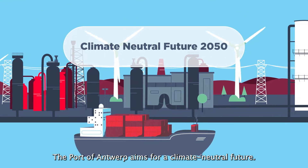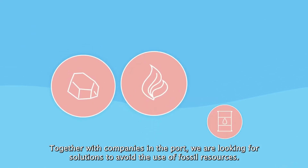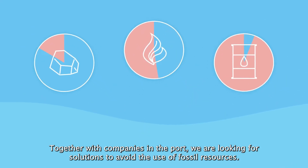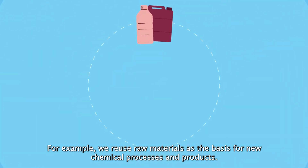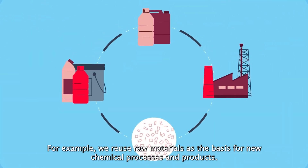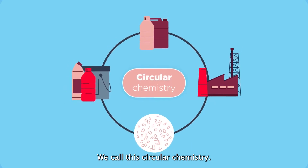Port of Antwerp aims for a climate-neutral future. Together with companies in the port, we are looking for solutions to avoid the use of fossil resources. For example, we reuse raw materials as the basis for new chemical processes and products. This we call circular chemistry.